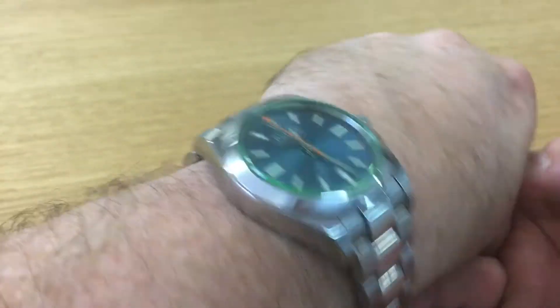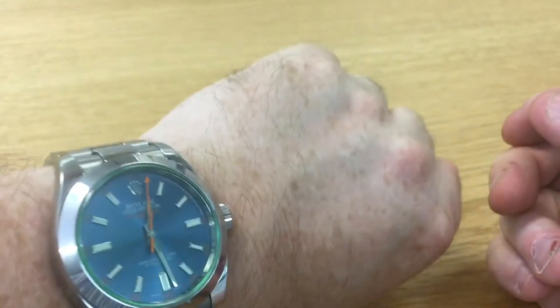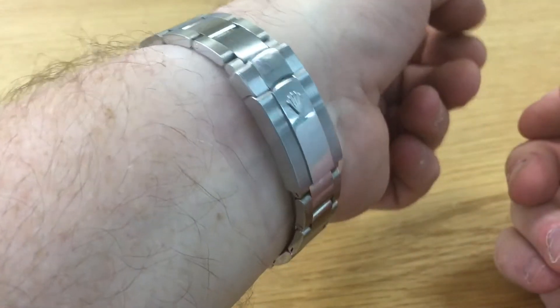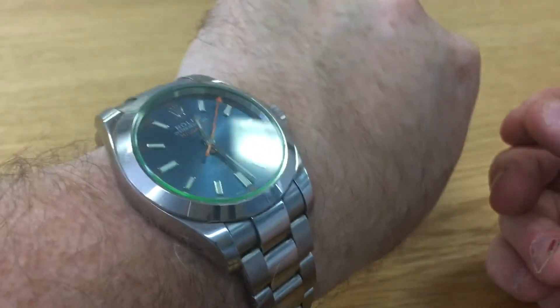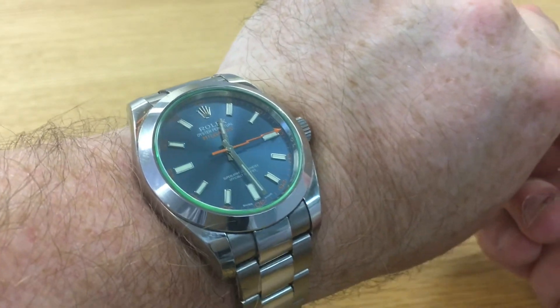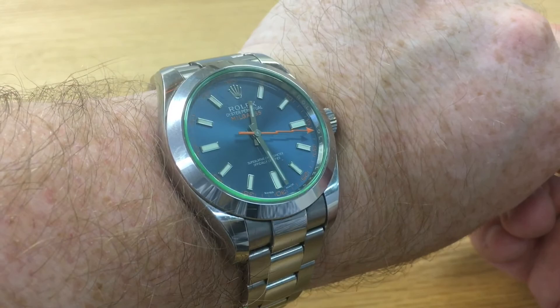In terms of on the wrist — beautiful, beautiful watch. Anyway guys, hope you've enjoyed this, and by all means if there are any questions or specific comments please feel free to put them below, and don't forget to subscribe. Thanks a lot, take care.